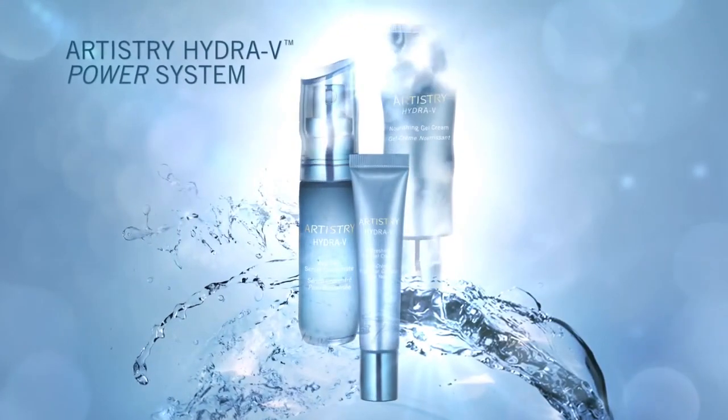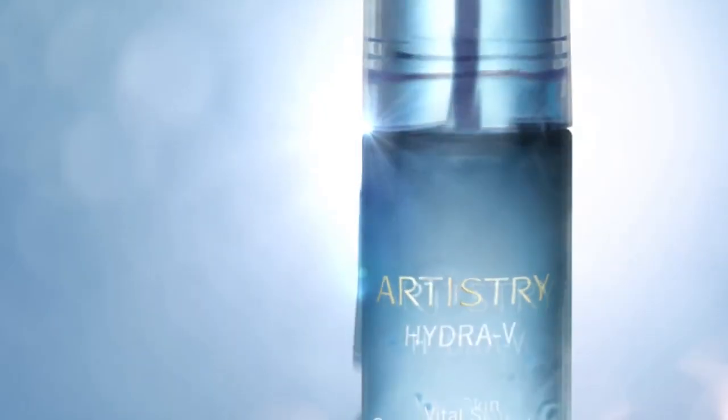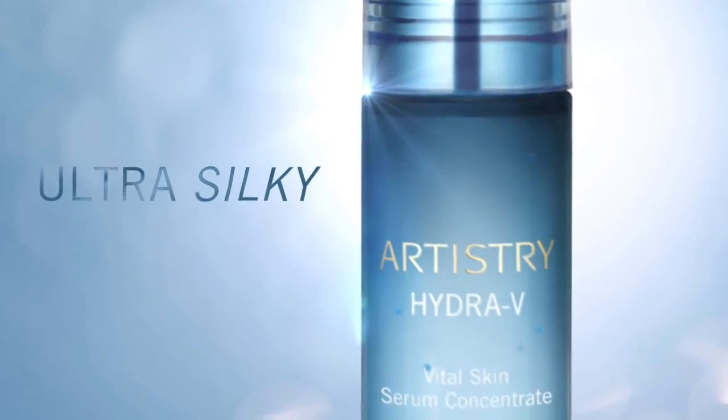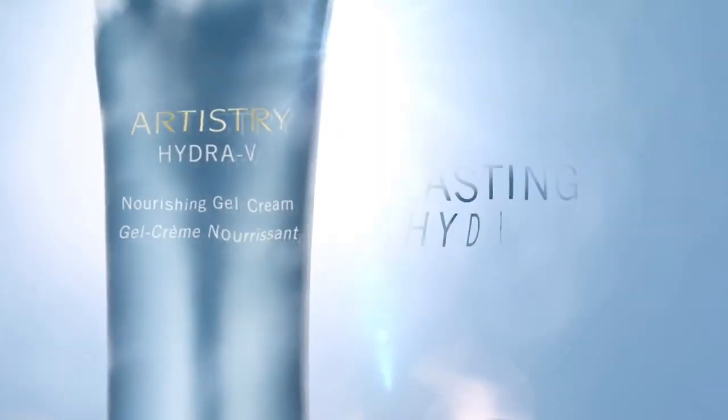This simple three-step power system delivers maximum hydration with Artistry Hydra V Vital Skin Serum Concentrate — ultra silky with encapsulated vitamins to nourish skin — and Artistry Hydra V Nourishing Gel Cream.